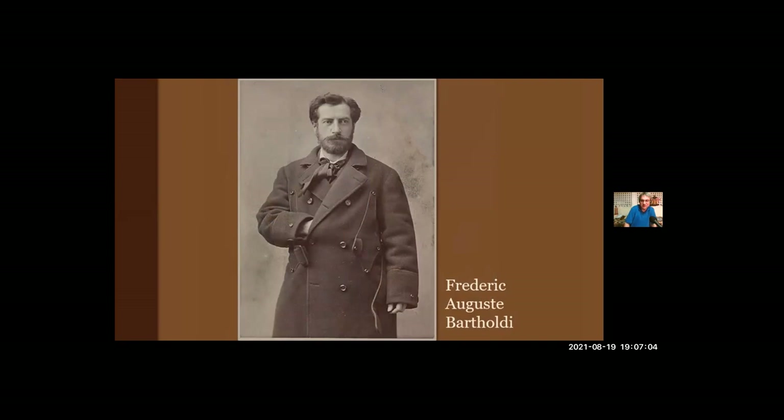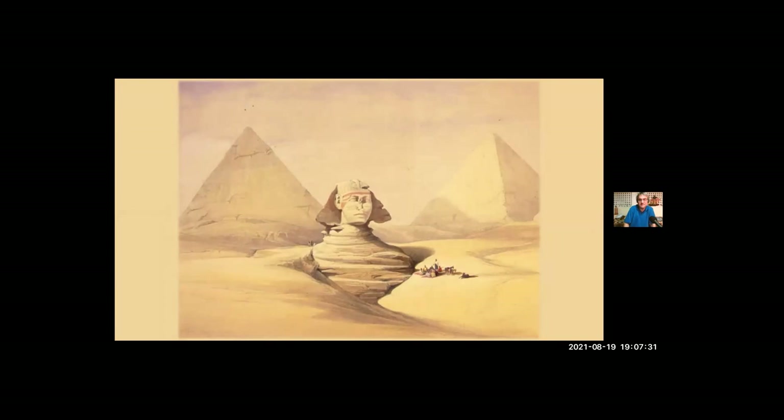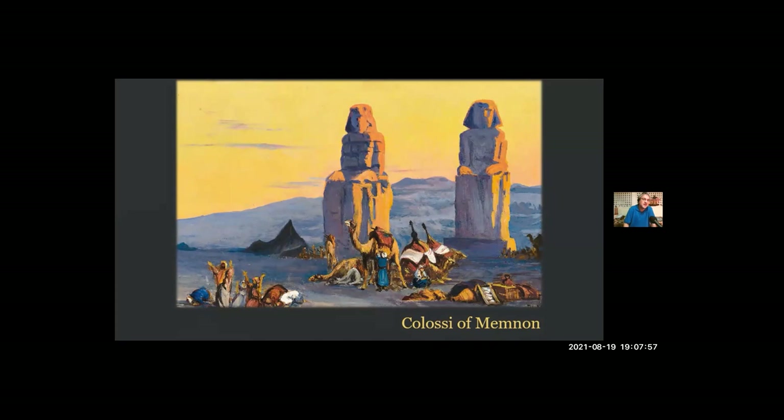He was born in eastern France, a town named Colmar, but mostly grew up in Paris, where he studied both painting and architecture before finding his real interest in sculpture. The course of his life was set when he was 20 years old, in 1856. He joined a group of friends — other painters and sculptors — and they took a nine-month tour of Egypt and the Near East. Like everybody who visits Egypt, they were amazed by the pyramids. But Bartholdi was also very interested in the Great Sphinx, which was already about 4,000 years old, and the desert sands had covered it up to its shoulders. He was also impressed by the Colossi of Memnon near Luxor — 64-foot statues carved from quartzite. Bartholdi would remain fascinated by giant sculptures for the rest of his life.